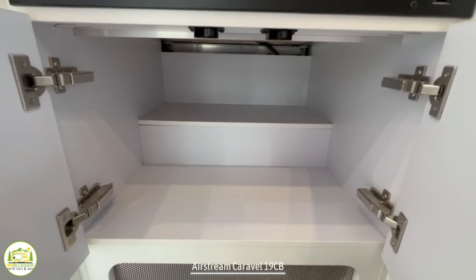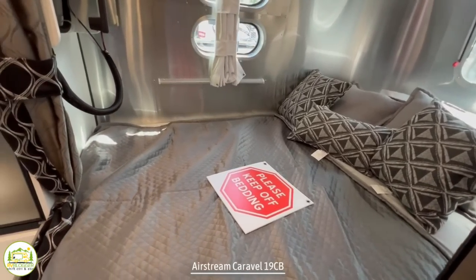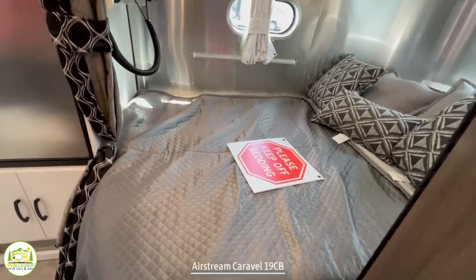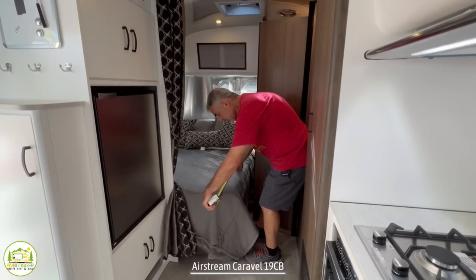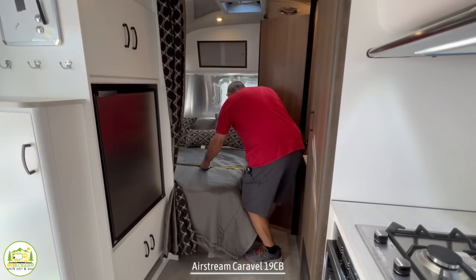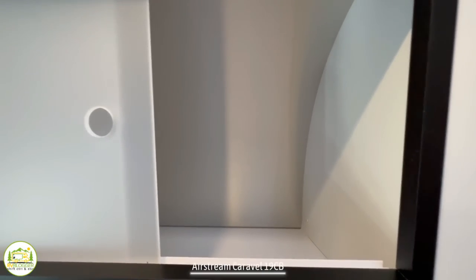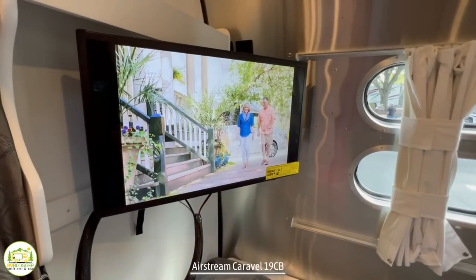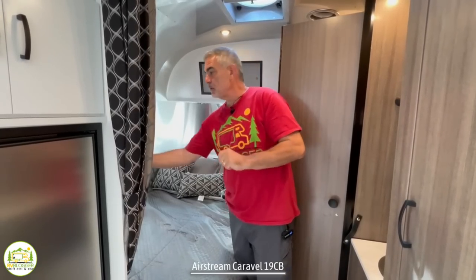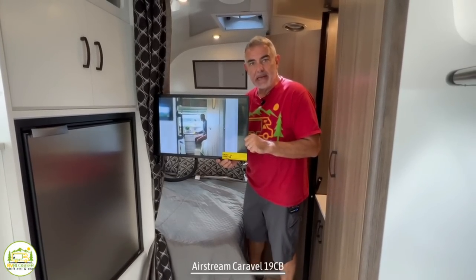Back here at the bedroom, this has a corner-style bed — when one partner gets up to use the bathroom they're probably going to disturb the other person. It measures about 76 inches long and 48 inches across, so it's a little tight for a couple. There's storage overhead and a couple of reading lights. The TV is mounted right at the foot of the bed — perfect for watching before you drift off — and it's on a swivel arm so you can also view it from the dinette.